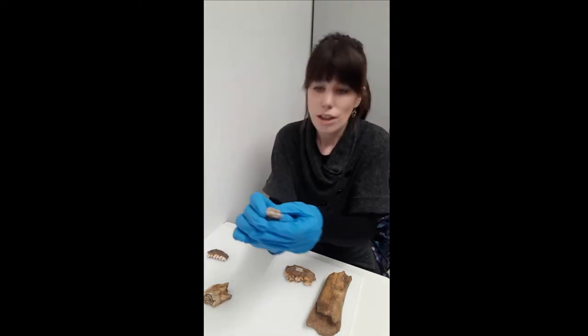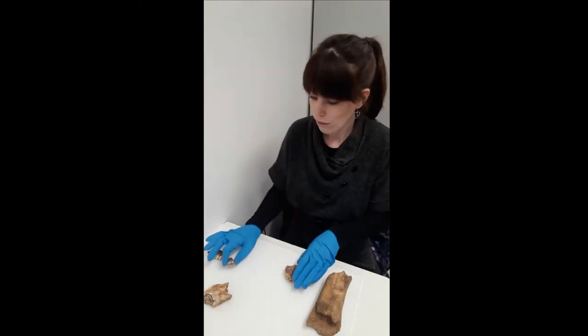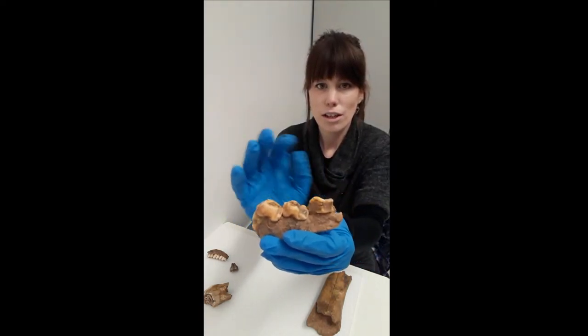We've got a little brown bear tooth, and then we also have a jaw of a hyena here — again it's got three teeth.